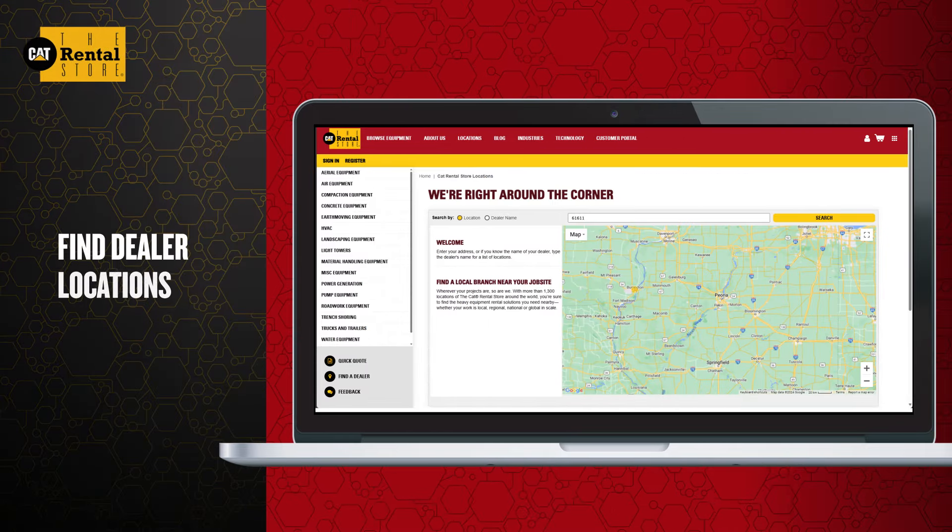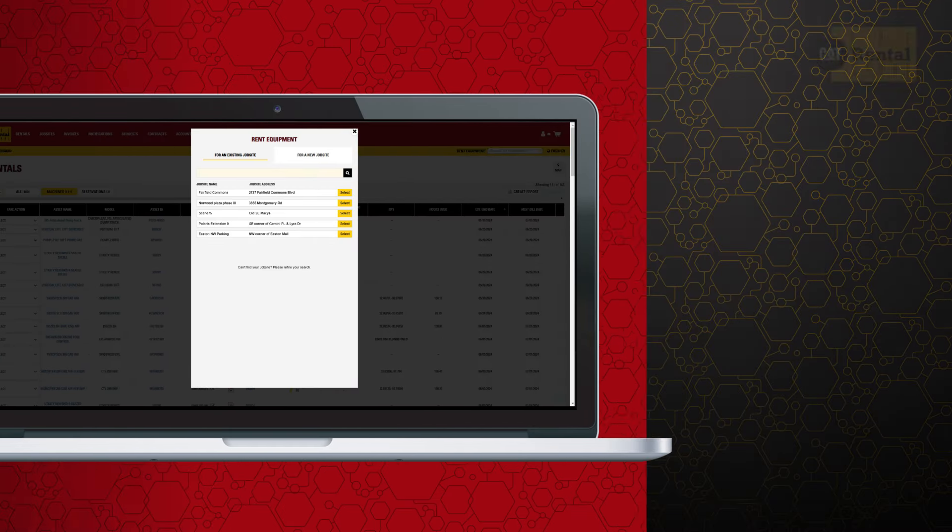Need to rent? No problem. Search for and find a local dealer, or rent equipment directly on the portal.